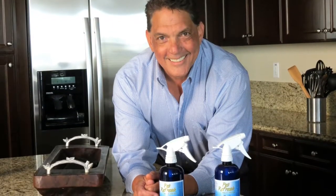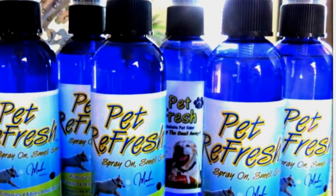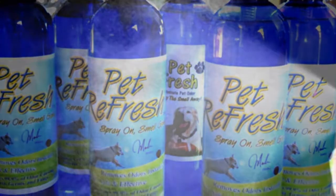Hi, my name is Jose Mendoza. I am the president of Echo Pet Products, Inc. We manufacture a new revolutionary direct application pet odor eliminator product called Pet Refresh. We simply spray it on and the smell is gone.